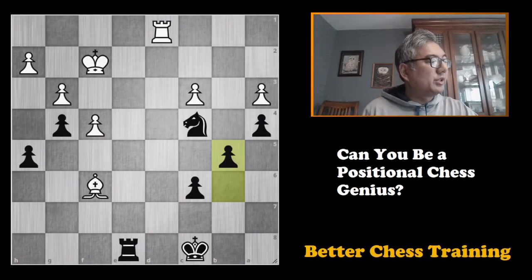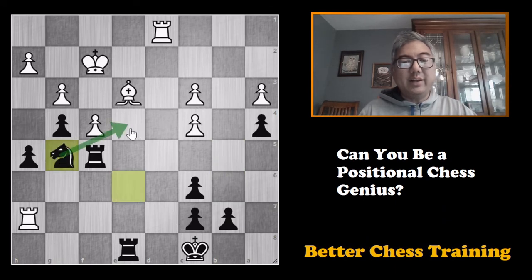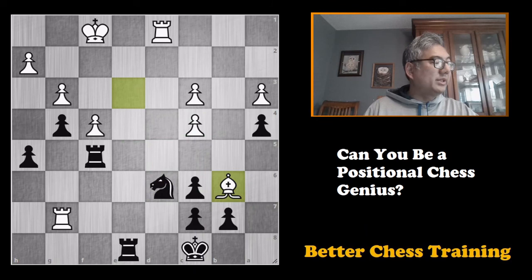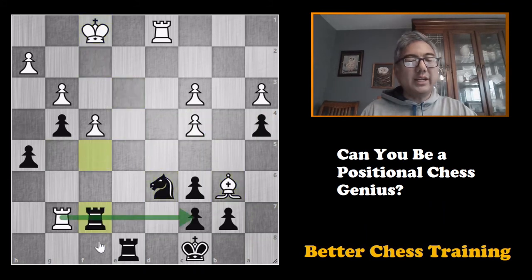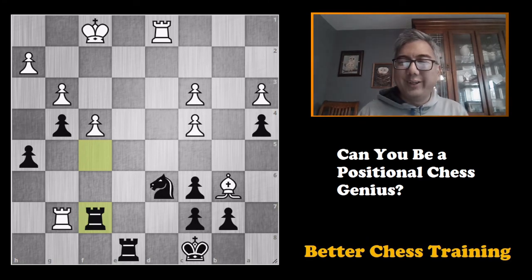Let's do the scoring for this puzzle. It's 10 points if you saw the maneuver to d6 — that would be knight to g5, to e4, to d6, give yourself 10 points. If you were able to delve further and saw the bishop to b6 idea, give yourself an extra two points. If you saw that it was a bad idea to take on c3, give yourself two points. And finally, if you saw rook to f7, give yourself a final point — maximum score for this puzzle is 15 points. When I did it, I didn't score any, so hopefully you were able to score more than I did.